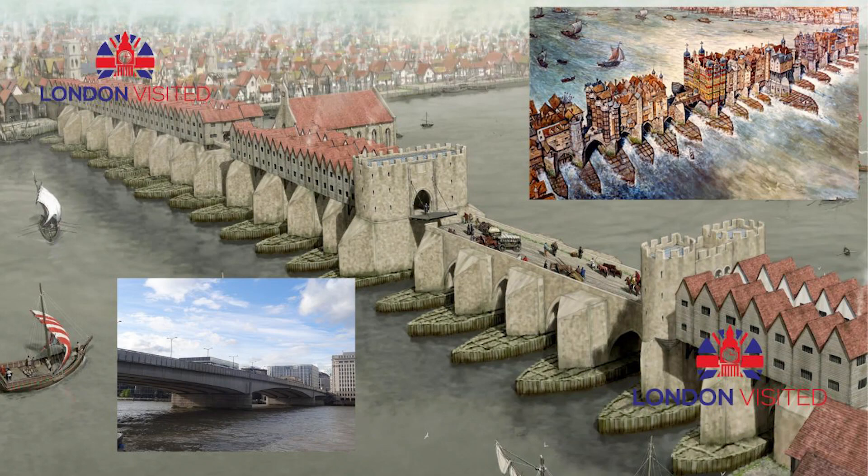Welcome to our podcast, London Visited, all about the fantastic city that is London. My name's Steve and each week I'll bring to you the facts, history and information about different parts of this great capital.